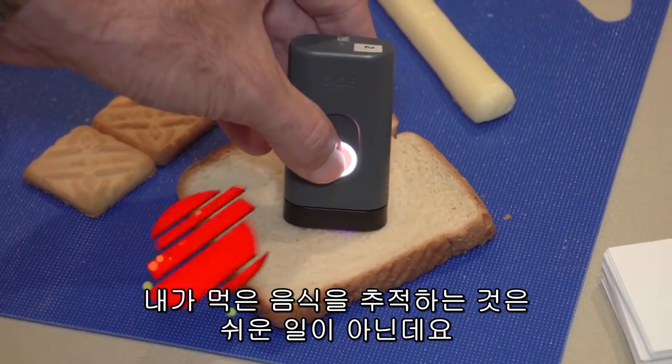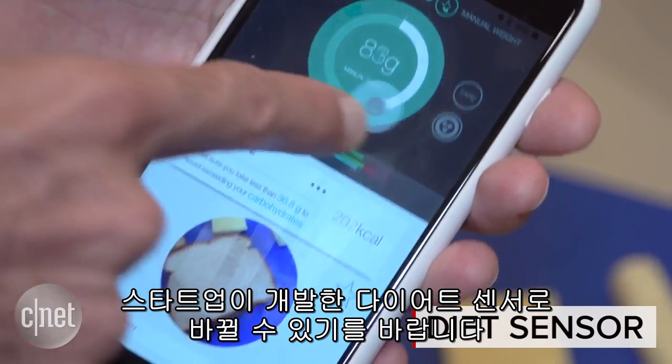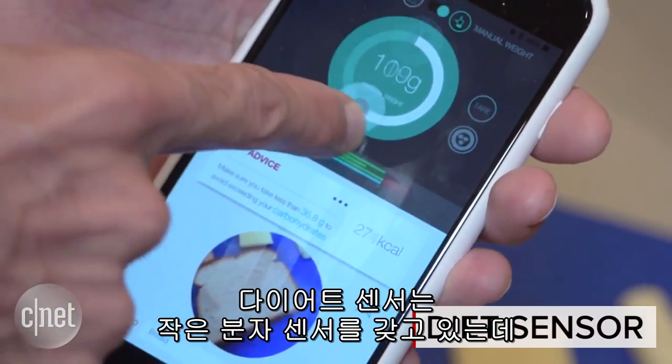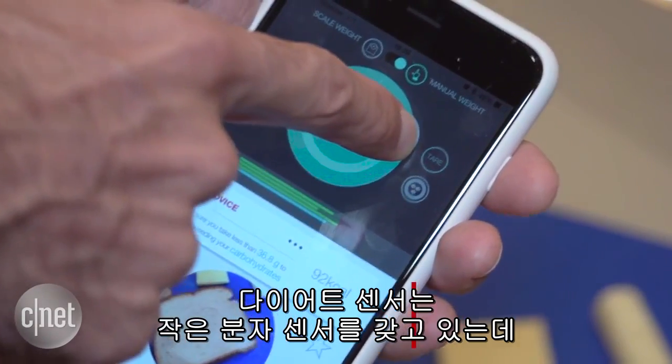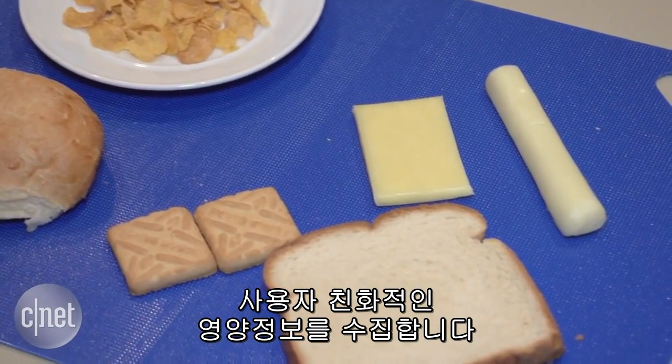Tracking what you eat is no easy task, but a small startup known as Diet Sensor is hoping to change that. Diet Sensor claims that with a small molecular scanner, it can instantly collect accurate and user-friendly nutritional data of a variety of food.